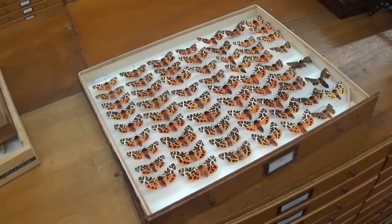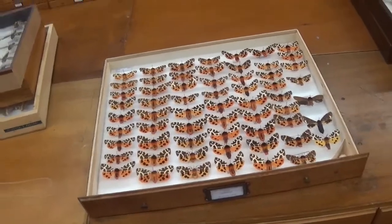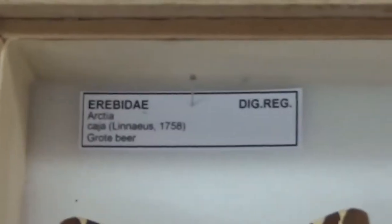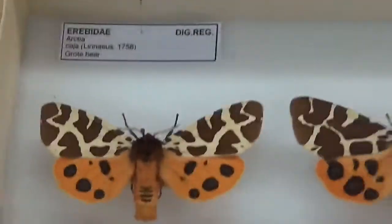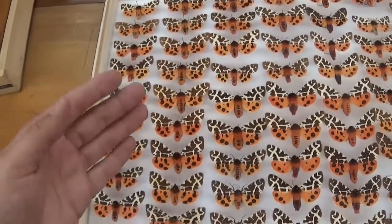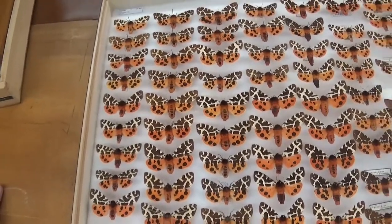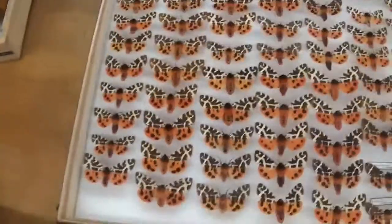The drawer we have here is something truly fascinating — it's filled with the same species: a moth called the garden tiger, scientific name Arctia caja. In Dutch it's called 'Grote beer,' which means 'big bear' — quite different from 'garden tiger.' It's a Palearctic species of moth found in Russia, North America, Europe, and possibly some parts of Asia.